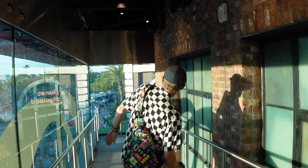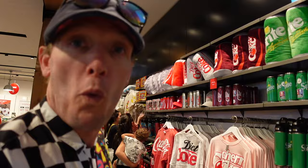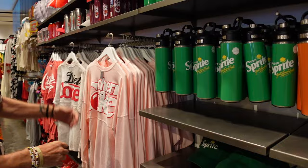So we've danced our way to the second floor. Look at all the merch — Sprite, Fanta — because you've got to realize it's not just Coca-Cola in here, it's all Coca-Cola products. You can get some little pillow-type things. Cherry Coke spirit jersey — that's really cool.